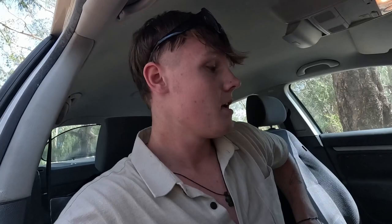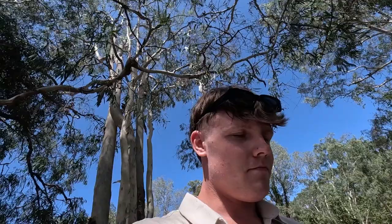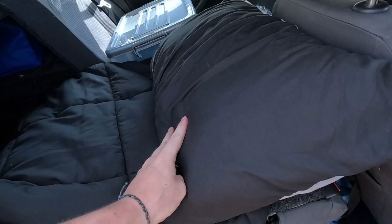I also have this blackout blind sun reflector thing. The doors are a little bit funny — this one opens but the other one doesn't. So this is my bed here.